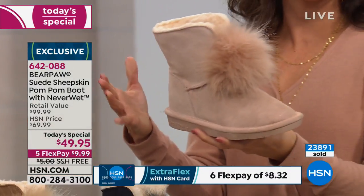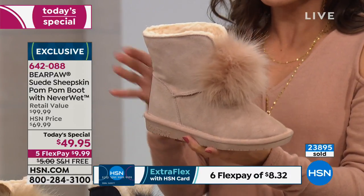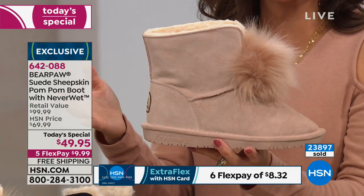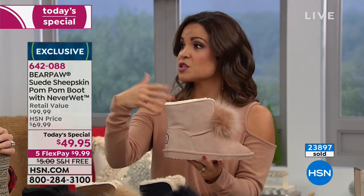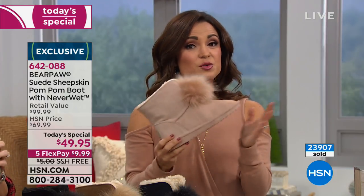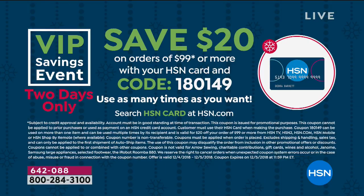It's free shipping. You can do it on a FlexPay for under $10 if you want. And then you have until the end of January next year for returns. If you're gifting, you don't have to worry about leaving it under the tree — you still have plenty of time for returns. Also, if you have the HSN credit card and spend $99, you can save $20 — and you can keep using this every time your cart hits $99.